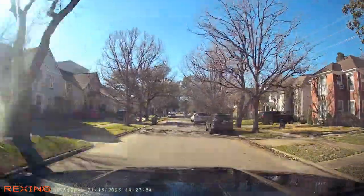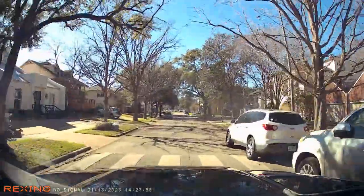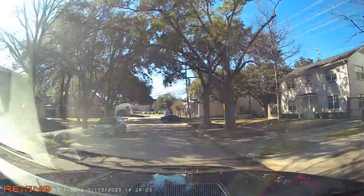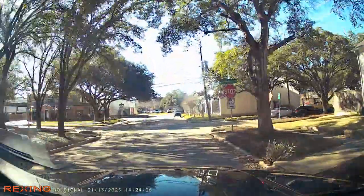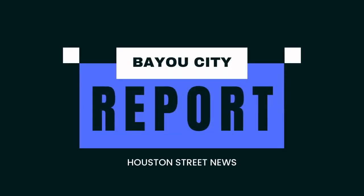I think it's a good idea. Anything positive in the city is better than something negative, which you hear plenty about. I feel like it's pertinent to share something positive about the city. This is the Bayou City Report — I'm out.